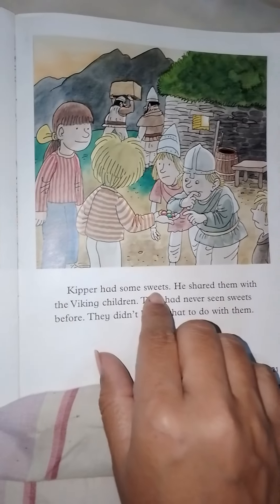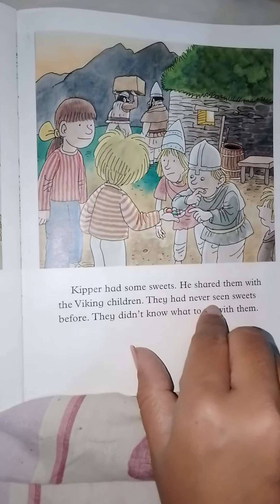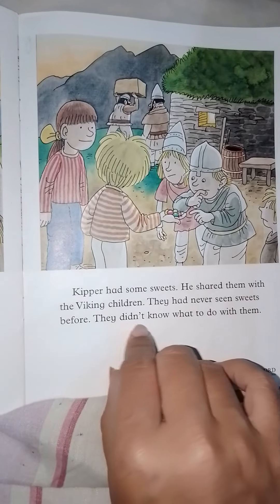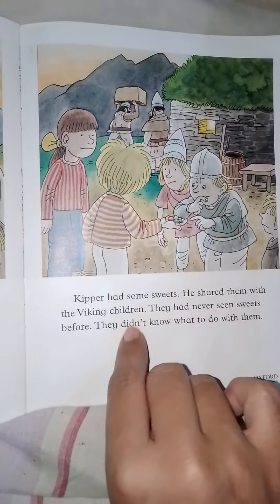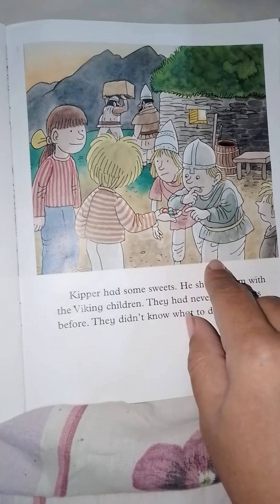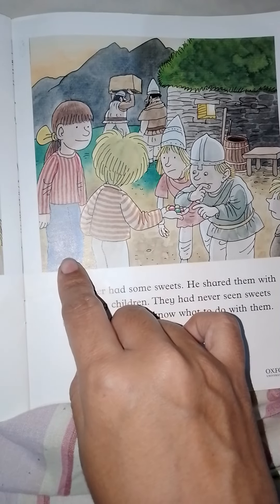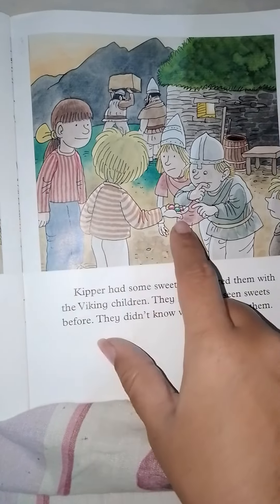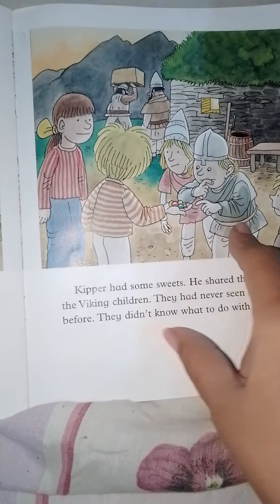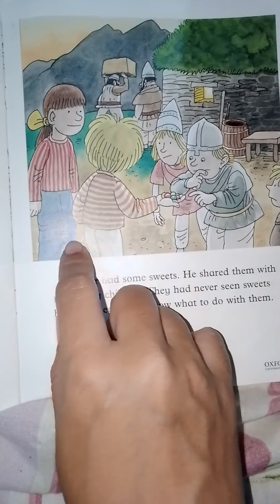Kipper had some sweets and shared them with the Viking children. They had never seen sweets before and didn't know what to do with them. They were astonished and surprised, because Kipper and Biff were dressed differently. The candies and sweets really surprised them, because the Viking children were from ancient times and our children were coming from the future.